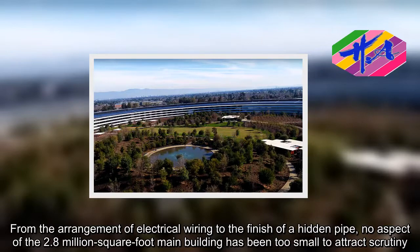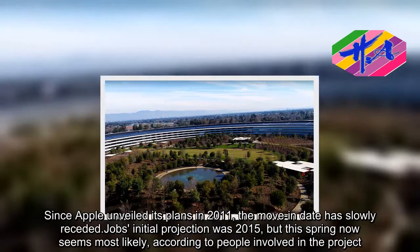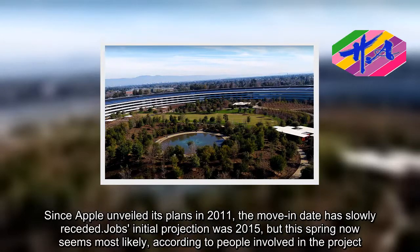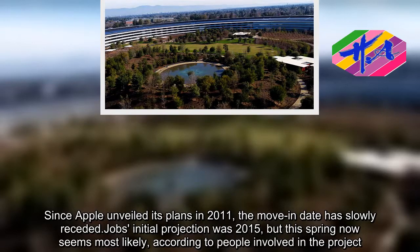Since Apple unveiled its plans in 2011, the move-in date has slowly receded. Jobs' initial projection was 2015, but this spring now seems most likely, according to people involved in the project.